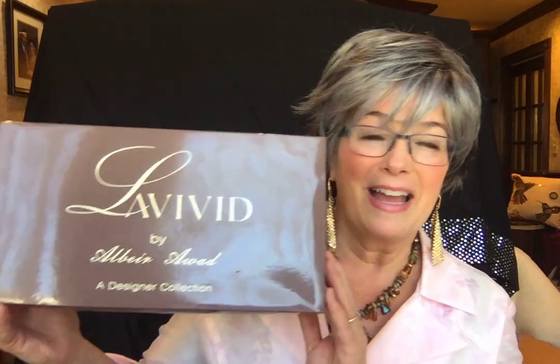Well hello everyone, this is Angela from 'Someone with Gray Hair,' reviewing silver, gray, and white wigs, hairpieces, and hair toppers. This is Patsy. Patsy comes to us from Uni Wigs in the Love Vivid collection by Albert Awad — love saying that name. Such an elegant name, such an elegant wig. This is how she comes.